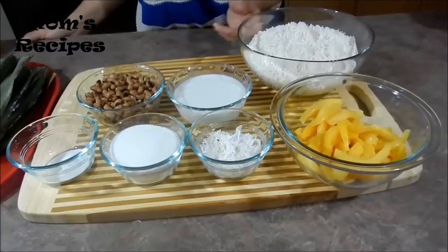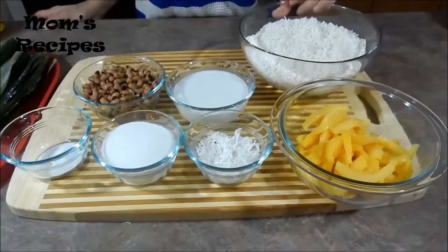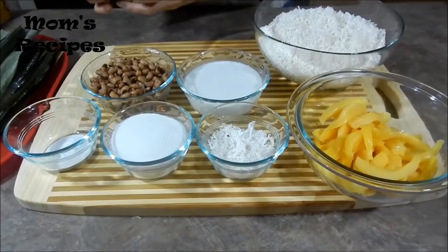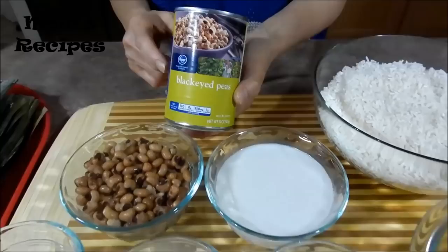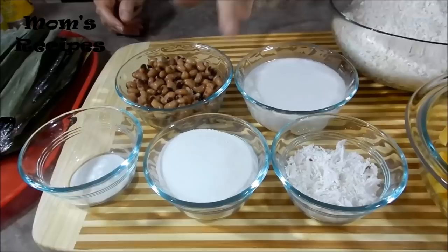For the ingredients, I have sticky rice that I soak in the water about one hour. And I have coconut milk. And black-eyed beans — I use the one in the can, it's more easy and faster. Sugar and salt.